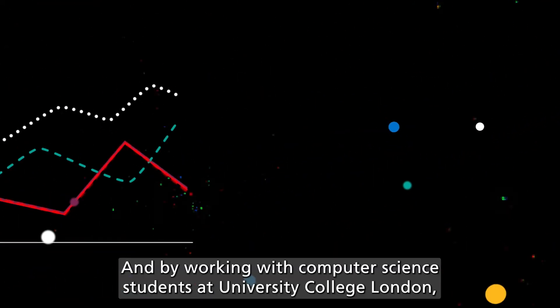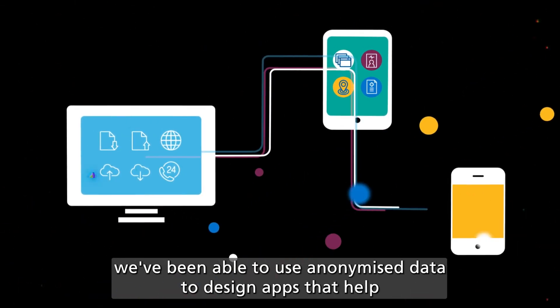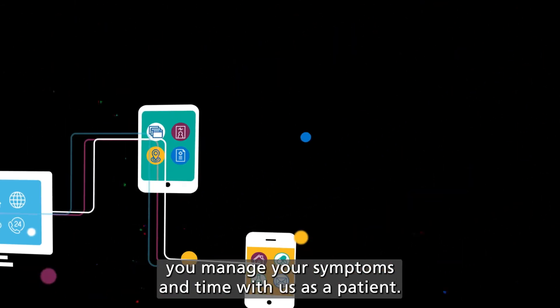And by working with computer science students at University College London, we've been able to use anonymised data to design apps that help you manage your symptoms and time with us as a patient.